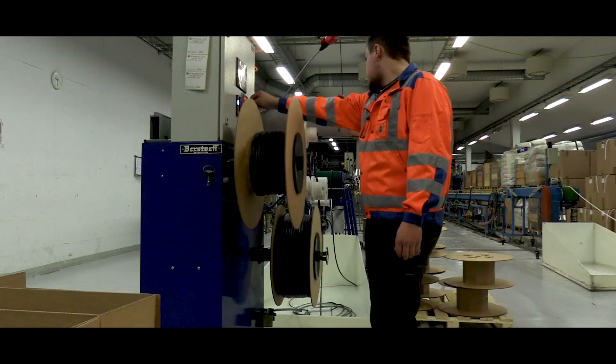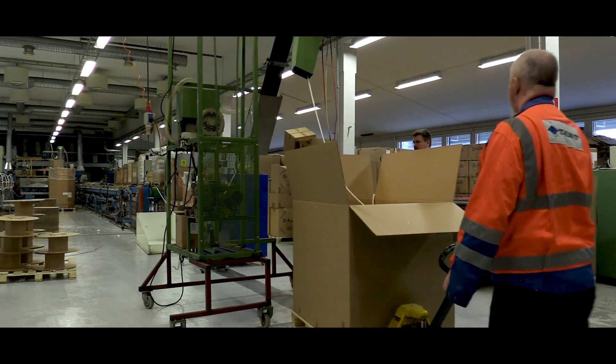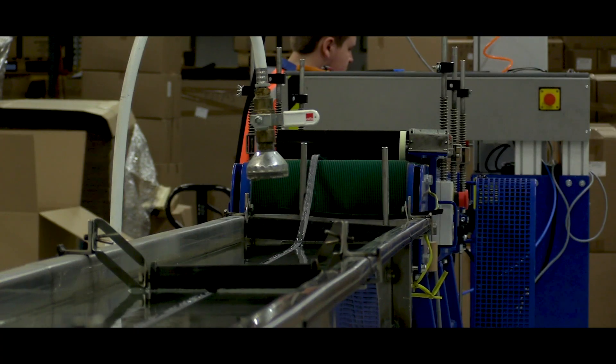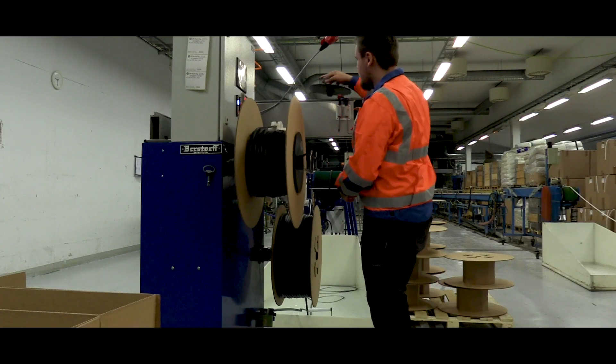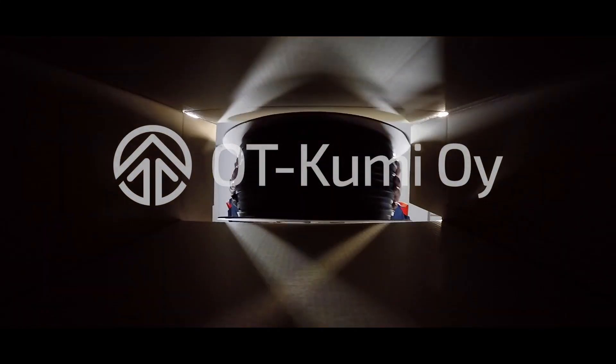We manufacture ceiling profiles for industry and construction. Quality is very important, both to us and our customers. A high quality ceiling profile is tailored according to its use. Long-time collaboration with our customers guarantees that we can quickly respond to orders and have the material in stock.